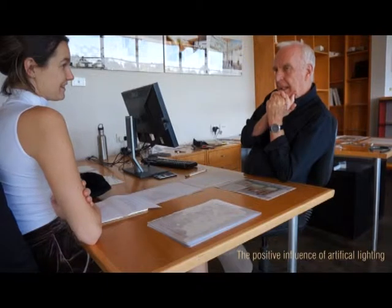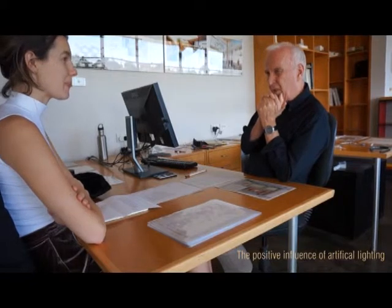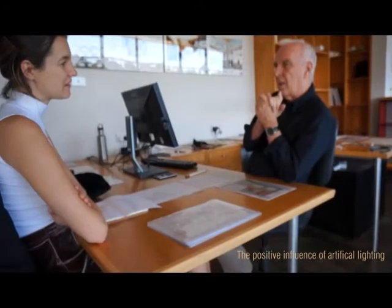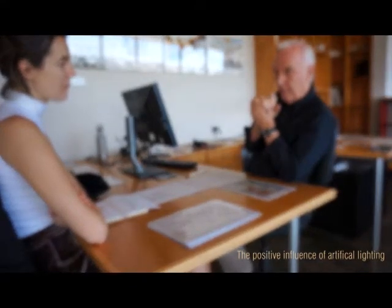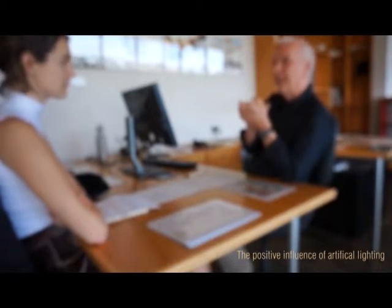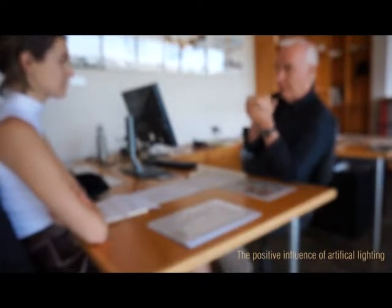Warm or cold light falling upon a material creates warm or cold materiality. The colour of lighting is important — artificial lighting especially. It's not quite so easy to colour natural light, but you have greater control over artificial light. Particularly now with LED lighting, you can walk into a hardware store and buy just about any colour fluorescent tube or incandescent bulb you wish to use.